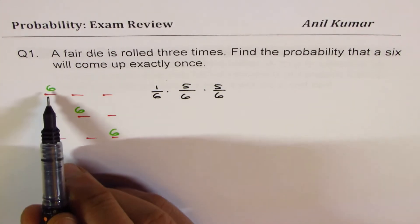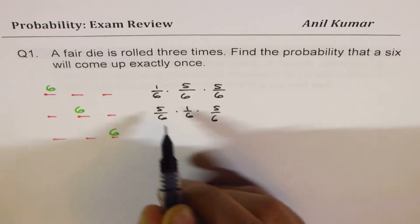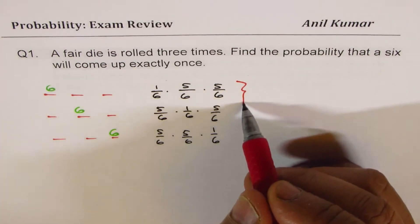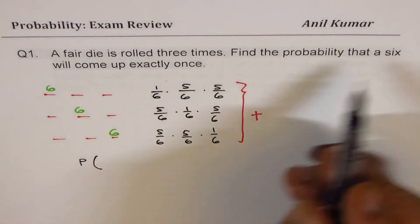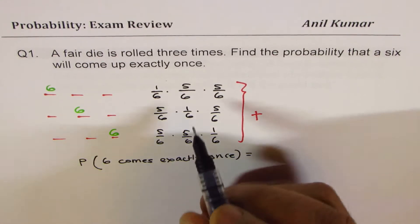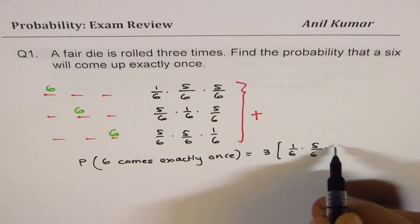The probability of getting six in the first roll is (1/6)(5/6)(5/6). Getting six in the second roll: not getting six is 5/6, then 1/6, then 5/6. And the third case is (5/6)(5/6)(1/6). So the probability of exactly one six is the sum of these three terms. Since these are all similar products, we can write it as 3 × (1/6)(5/6)(5/6).